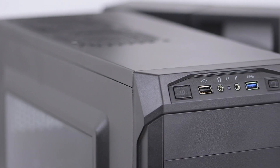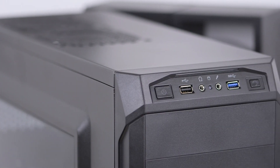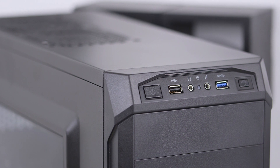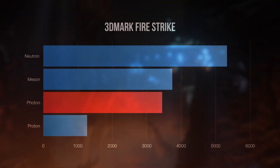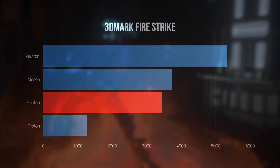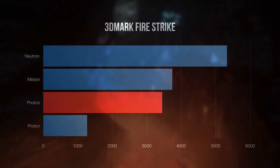With a budget of $500 you're looking at a PC that can handle games at 1080p without breaking a sweat. Run it through the 3DMark Fire Strike benchmark, which is a good general test of a gaming PC's performance, and here the Photon stacks up nicely against some of my other builds.